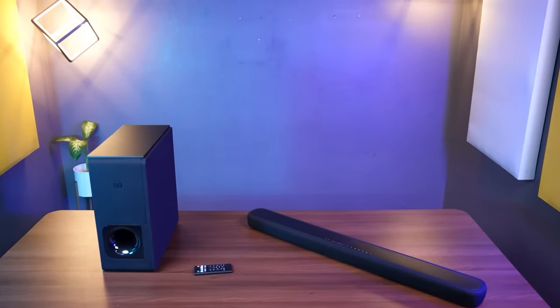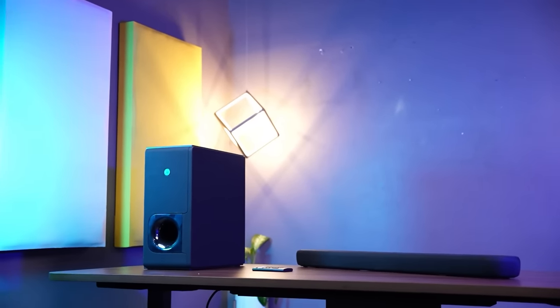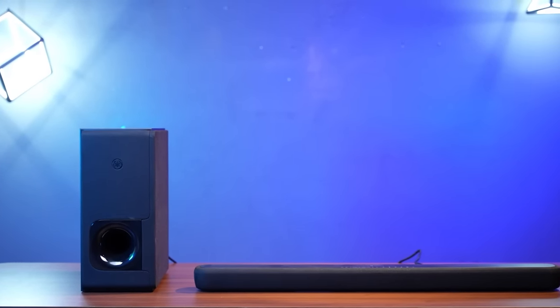Now I will explain the imaging and depth of this soundbar. In a fight sequence, if an actor is standing here and there are elements further away, a common soundbar will blend all the sound together. But with Yamaha, you will know the exact depth — you will realize that a sound is coming from a specific distance. It is magical. When you experience it, you will feel like you are in a cinema hall, right in your living room or bedroom.